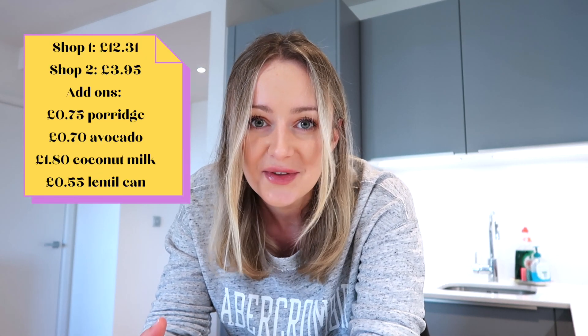I also need to add £1.80 for the Alpro coconut milk that I use. Again, I had three of them already at home so I didn't want to purchase another one — I actually get that from Sainsbury's rather than Lidl. There were also no lentils I could find in Lidl, but I found them in Sainsbury's for 55p, so I'm adding that too. I did another shop for £3.95 in Lidl. When you add all of those things together it comes to £20.06. I actually have quite a lot of food left over, so I've basically saved about a pound's worth of items for the following week.